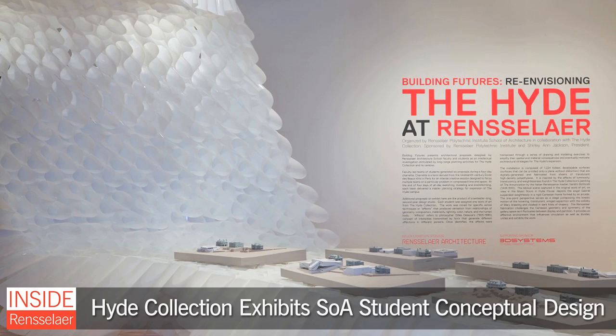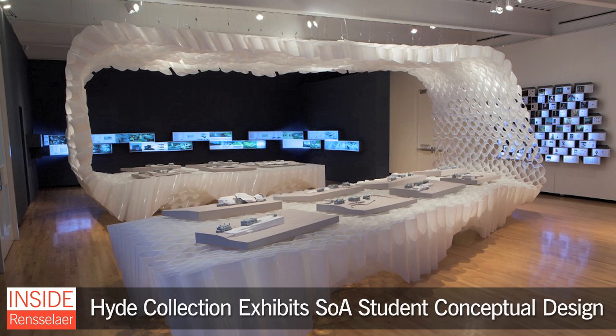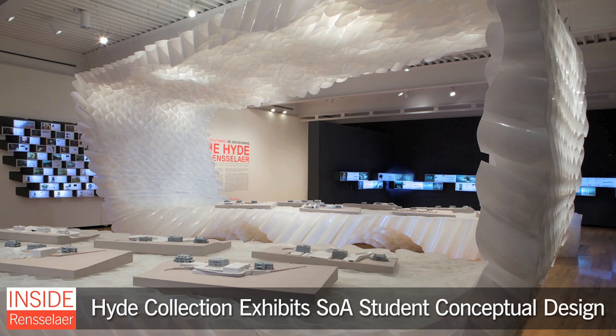The Hyde Collection in Glens Falls is currently featuring an unusual exhibit. Building Futures: Re-envisioning the Hyde at Rensselaer presents conceptual proposals for expanding the Hyde campus, designed by faculty and students of the School of Architecture.